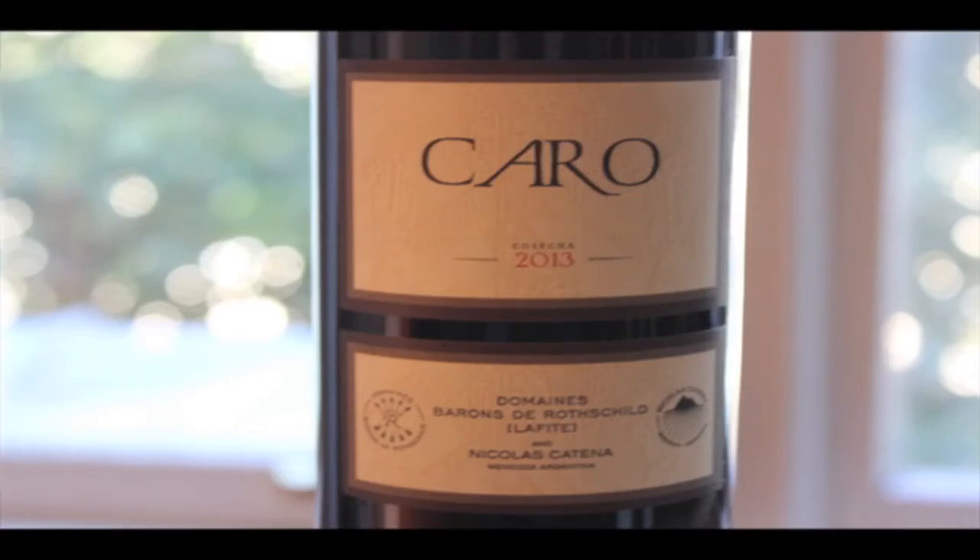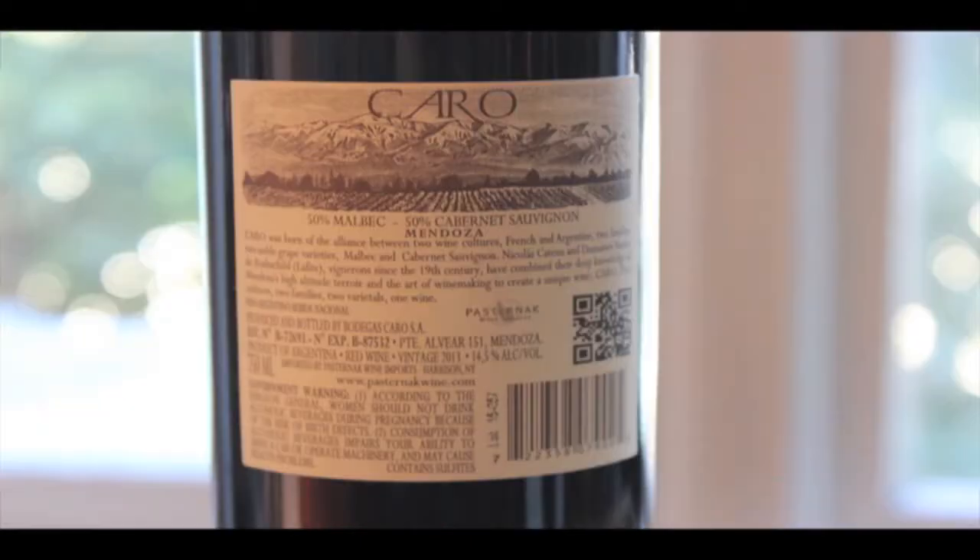Here's what we have. It's called Caro. This is a production of Domaine Baron de Rochelle, Lafitte, and Nicolas Catena. Caro, 2013 vintage. Back panel for your inspection here. Now, this wine is 50% Malbec, 50% Cabernet Sauvignon, and this wine is a 14.5% ABV.